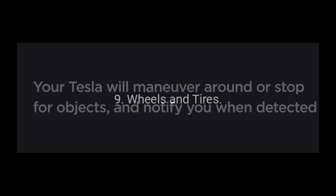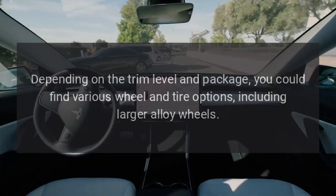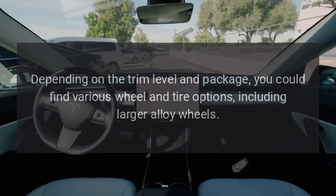Wheels and Tires: Depending on the trim level and package, you could find various wheel and tire options, including larger alloy wheels.